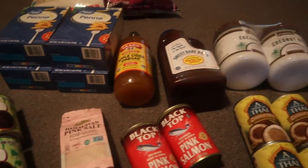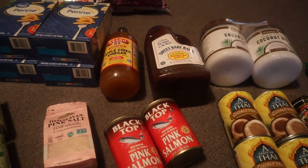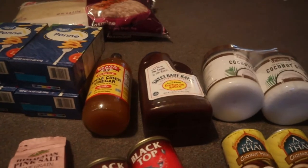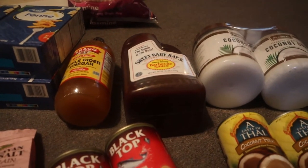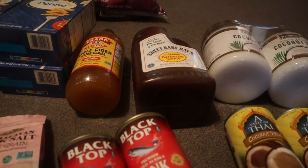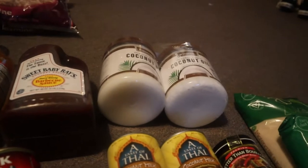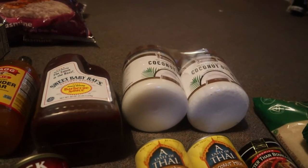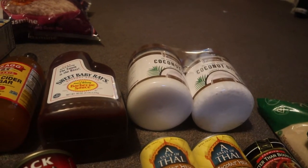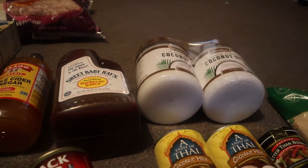I got four boxes of penne, some apple cider vinegar, and some Sweet Baby Ray's barbecue sauce. I normally make my own barbecue sauce, but for a SHTF situation you never know when food is going to get a little bland and you need a little sauce to spice things up.